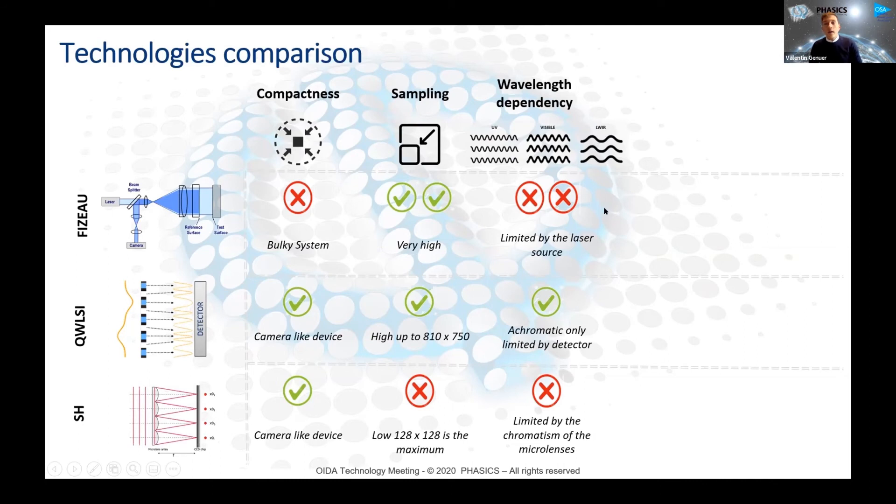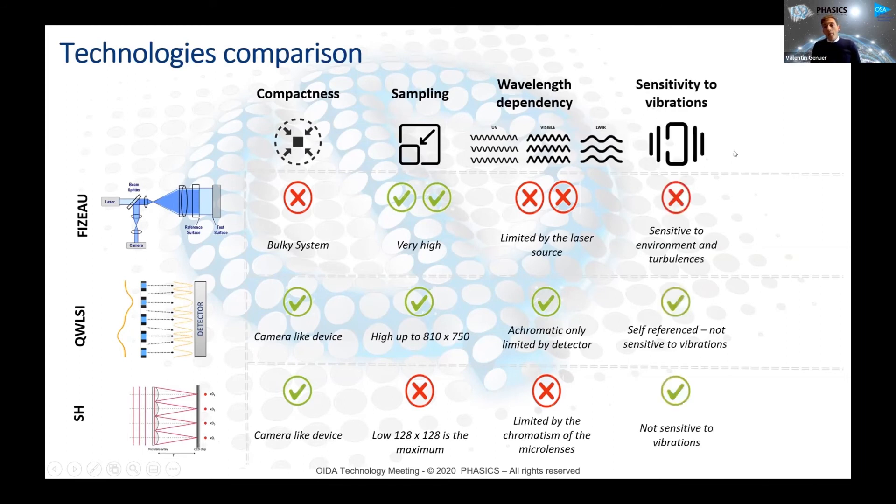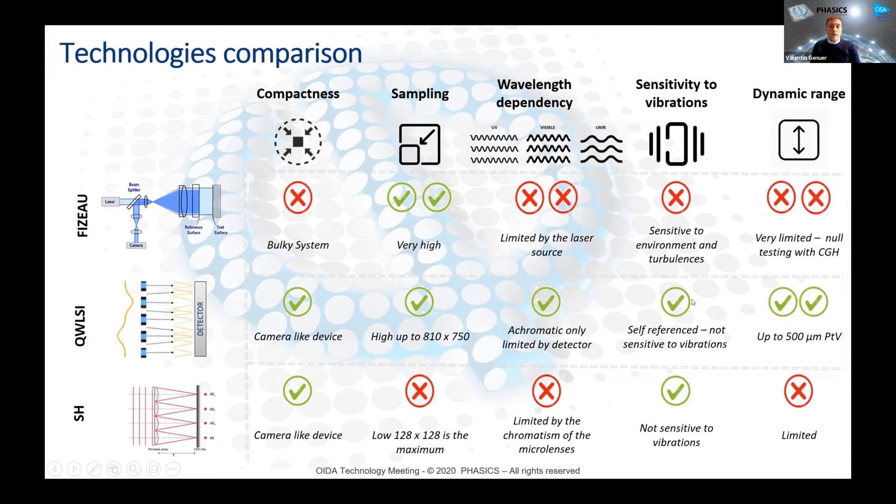It's not a good idea to only rely on a 633-nanometer interferometer and then do simulations to see the behavior of the system at other wavelengths. Regarding sensitivity to vibrations — it's a camera, like a Shack-Hartmann wavefront sensor, so it's not sensitive to vibration. For interferometers, you have phase-shifting interferometers that are less sensitive to turbulence, but still there is no reference arm. It's a self-referenced interferometric device, so no sensitivity to vibrations. And the last point is the dynamic range — it's pretty high with our camera. You can measure up to 500 micron peak-to-valley in terms of wavefront distortions, which is pretty unique.